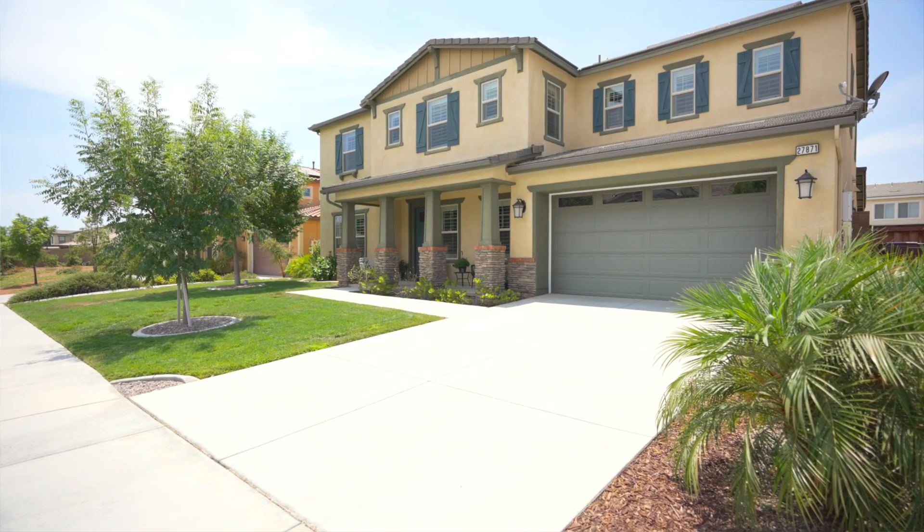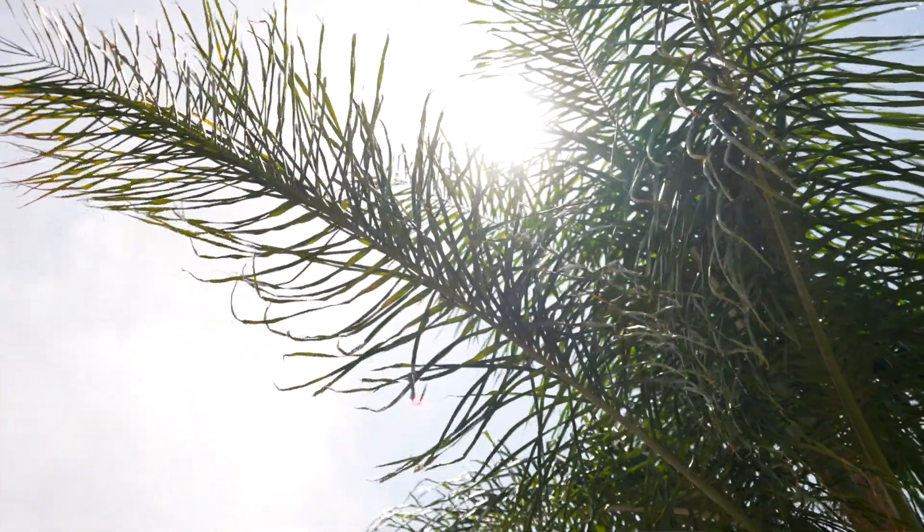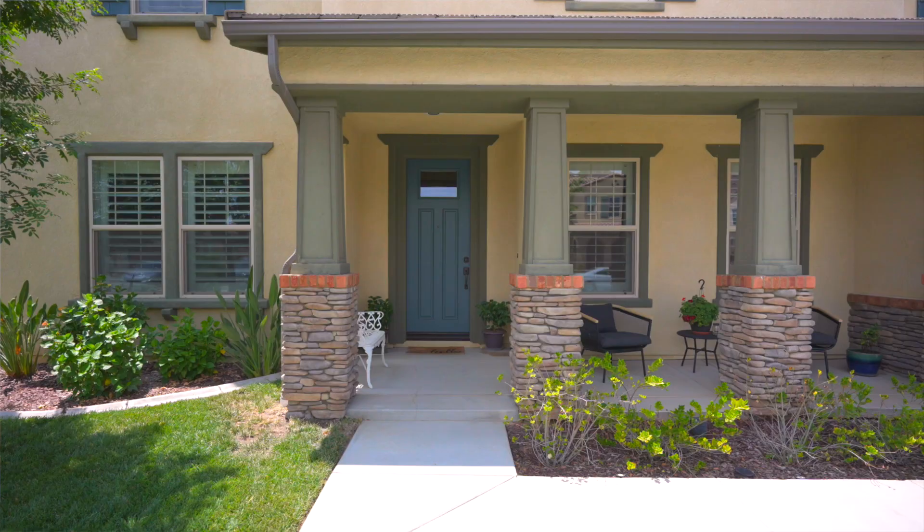Hi, Jamie with the Atala Group, and welcome to my newest listing. This beautiful home is located in the highly desirable community of Heritage Lakes. It offers five bedrooms, three and a half baths, and is almost 3,800 square feet. With two master bedrooms and upgrades galore, you're going to love this place.